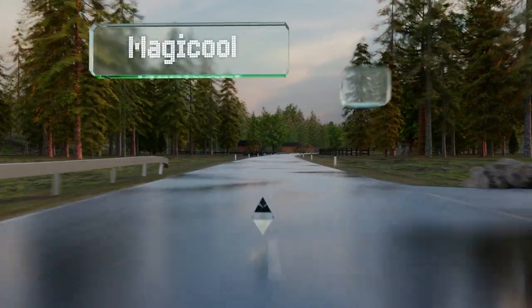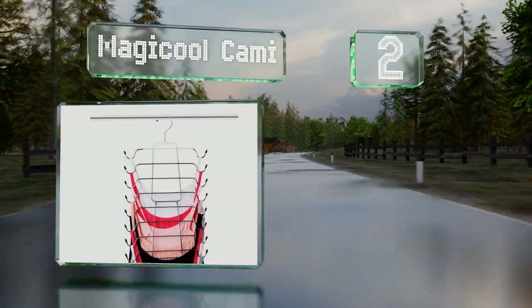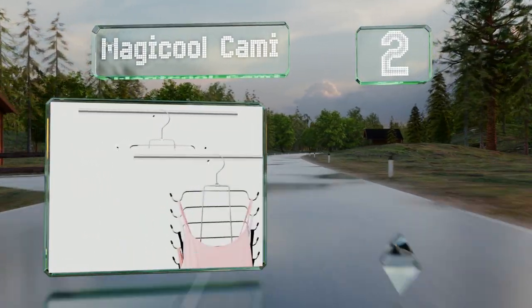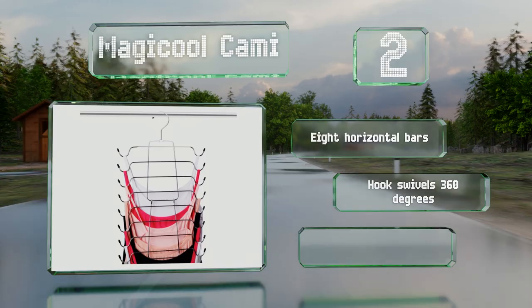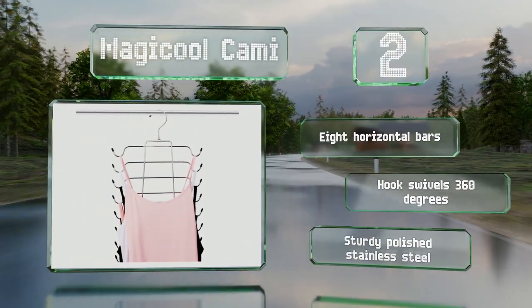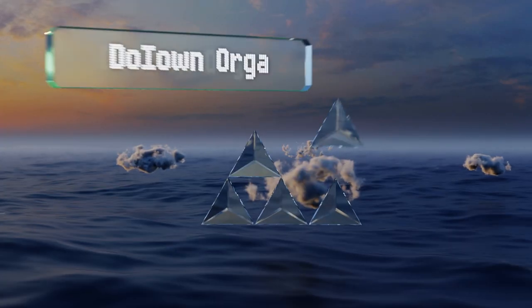At number two, the magical cami is designed to hold any kind of apparel with straps, including bras, bathing suits, dresses, and of course camisoles. It won't snag on fabrics thanks to rubber guards, it's got eight horizontal bars and a hook that swivels 360 degrees, and it's made of sturdy polished stainless steel.